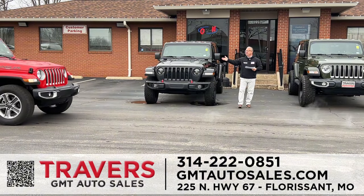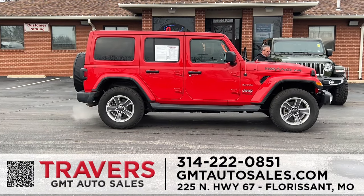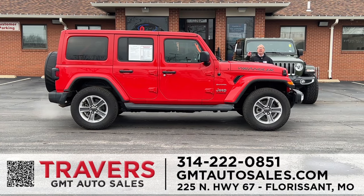Travers has more Jeeps than most Jeep dealerships. Check out this 2021 Jeep Wrangler in red — the Altitude Unlimited Edition, marked down for the Red Tag Sale. It only has 37,000 miles. Just a few years ago at a Jeep store this would have been $50,000; today it's almost half price on red tag sale. Over 100 Jeeps in stock — come in and check them out today.